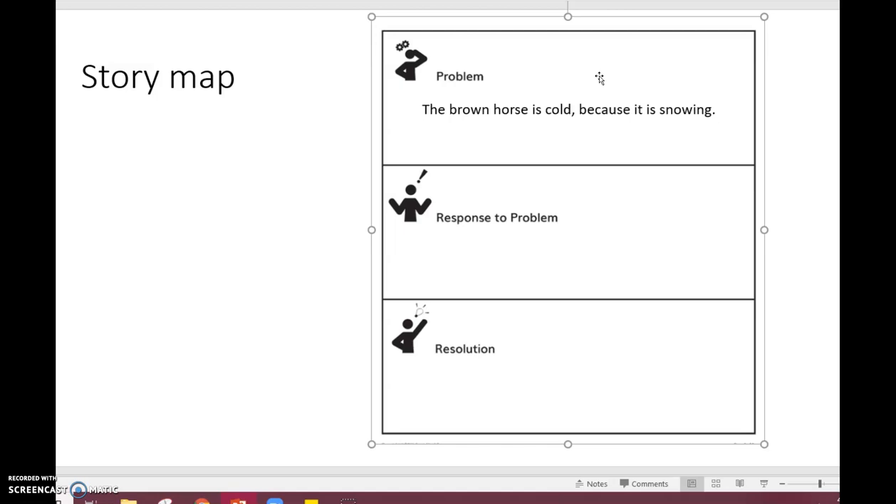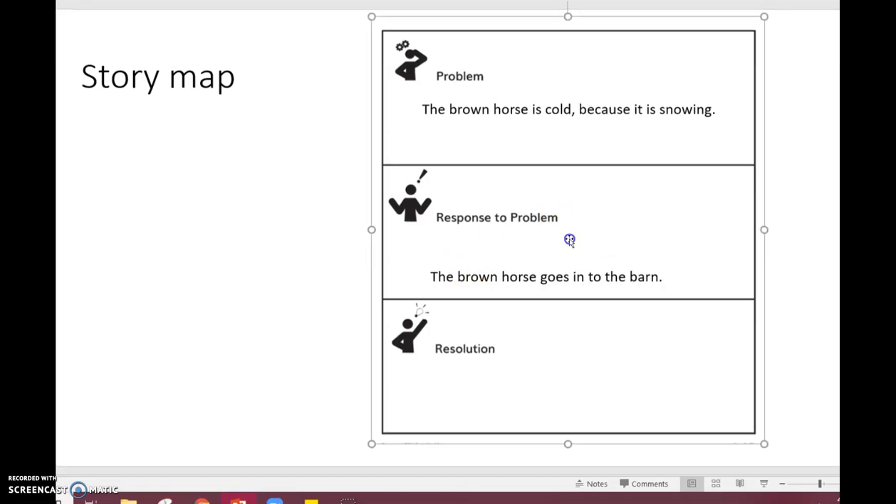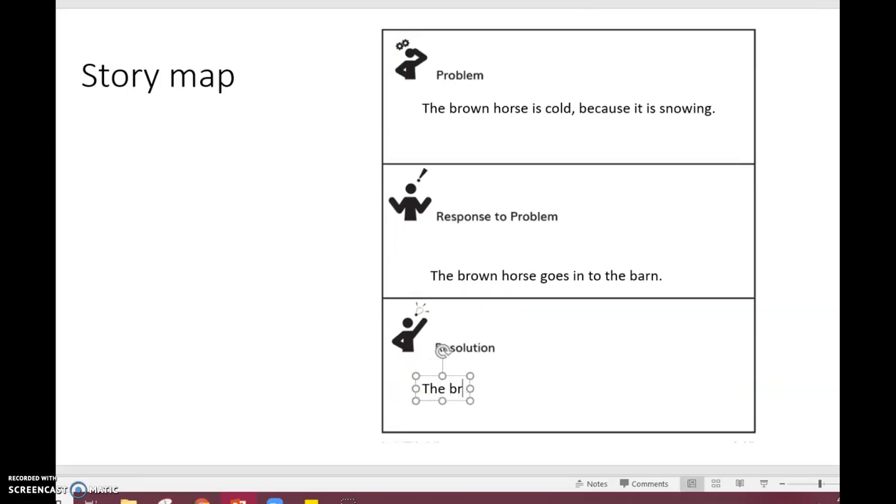What might he do? He's not going to do something wacky, like go jump in a pond. He's going to do something to try to solve that problem. The brown horse goes into the barn — that makes sense, that's a good idea for my horse to solve that problem. The brown horse is warm in the barn.